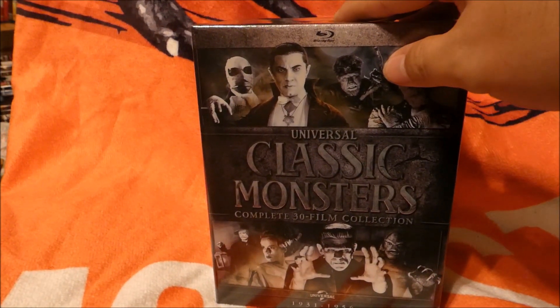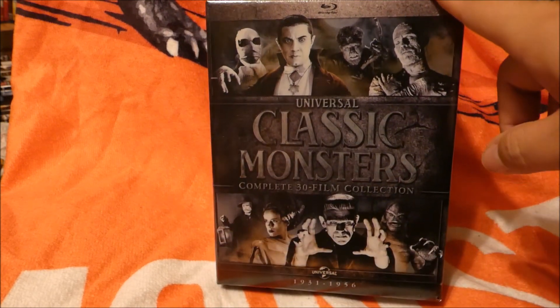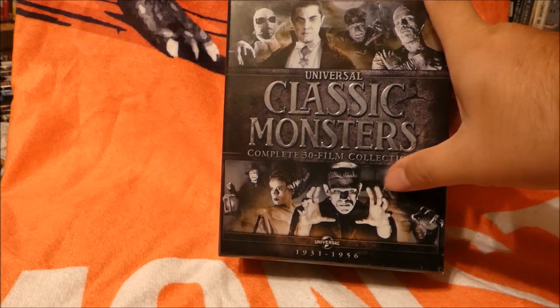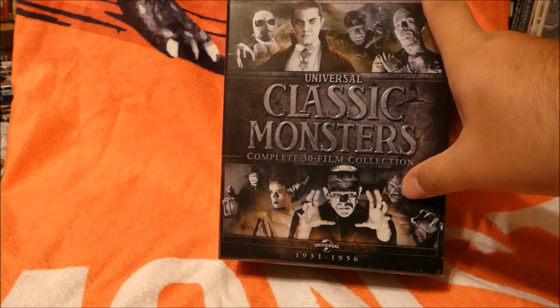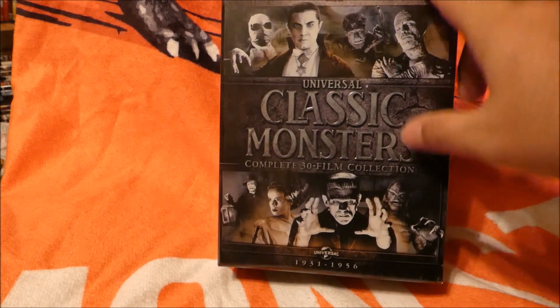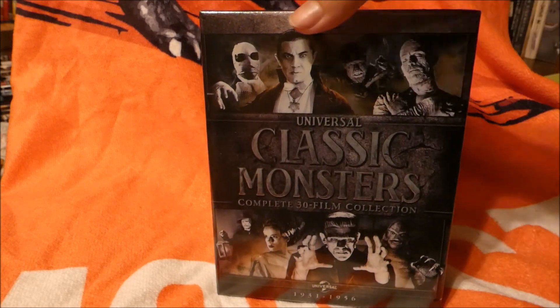I will say right off the bat that this thing does have a little bit of issues. The Creature disc has already been recalled — or at least there's a replacement program for that disc — because there was a rendering issue on either the second or third film. If you get it, there are details online about how you can get that replaced.